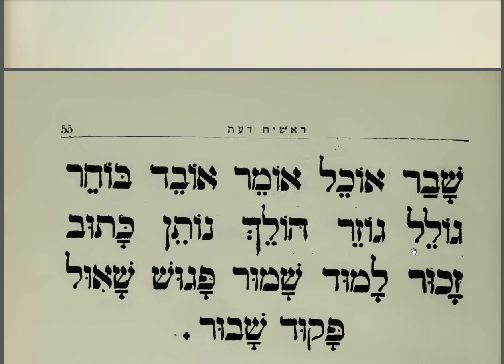Golel. Golel. Gozer. Gozer. Holech. Holech. Noten. Noten. Noten. Katub. Katub. Zahur. Zahur. Lamud. Lamud. Shamur. Shamur.